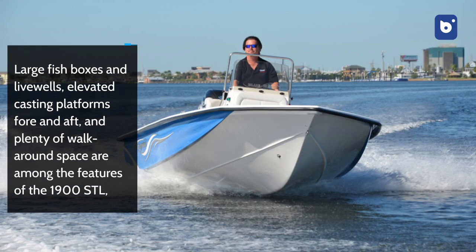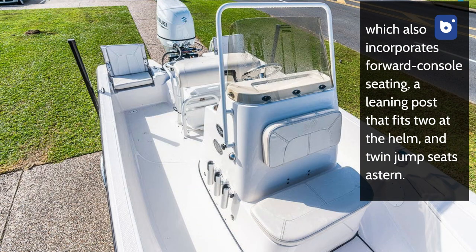Large fish boxes and live wells, elevated casting platforms fore and aft, and plenty of walk-around space are among the features of the 1900 STL, which also incorporates forward console seating, a leaning post that fits two at the helm, and twin jump seats astern.